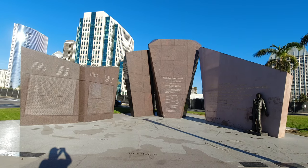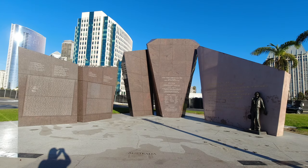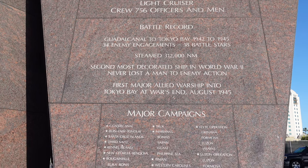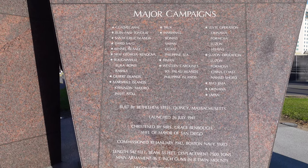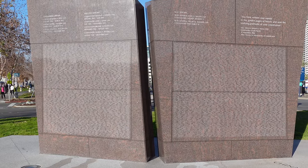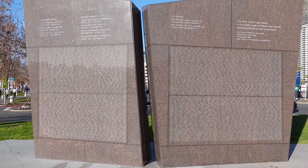By far the biggest and most impressive monument on the Greatest Generation Walk was the USS San Diego monument. The USS San Diego was the second most decorated American naval ship in World War II and never lost a single manned enemy action. The USS Enterprise was the only ship more decorated than the USS San Diego, having won 20 battle stars to the USS San Diego's 18.